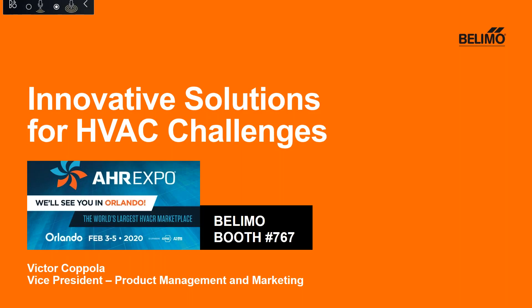My name is Victor Coppola and I'm Vice President of Product Management and Marketing for Belimo. I'm excited to show you a preview of Belimo at this year's AHR Expo. We are located in the building automation area in booth number 767.